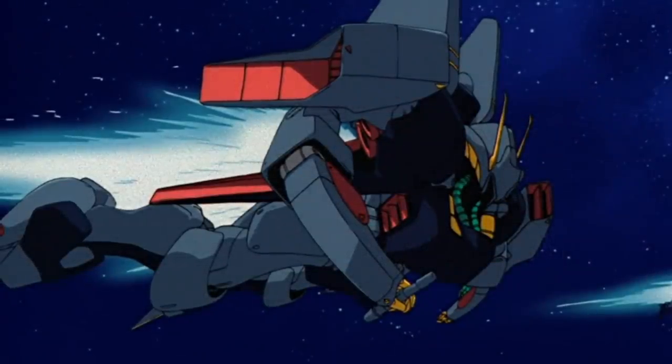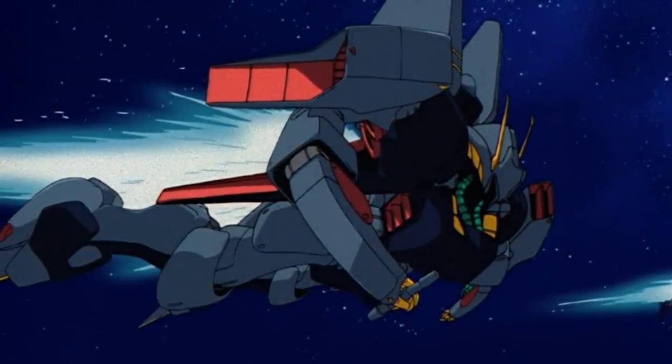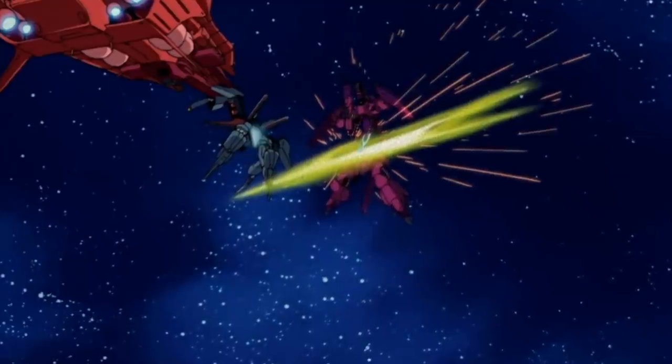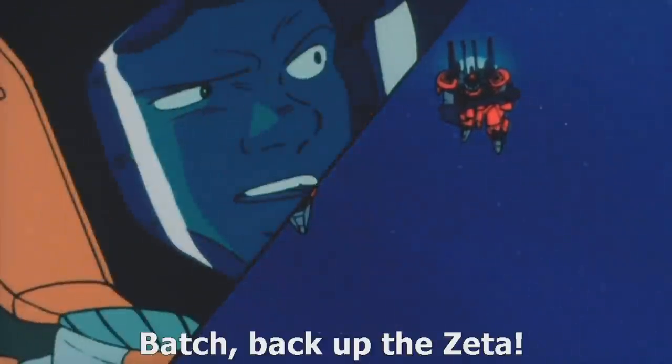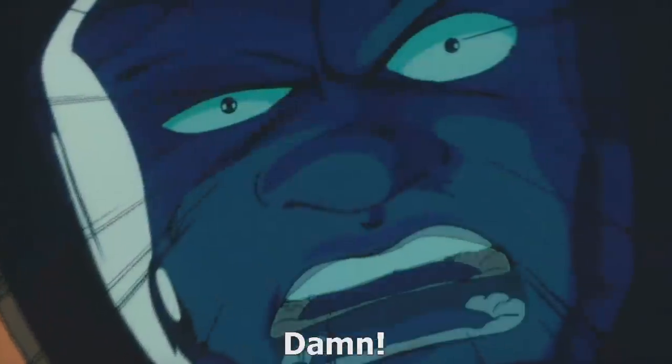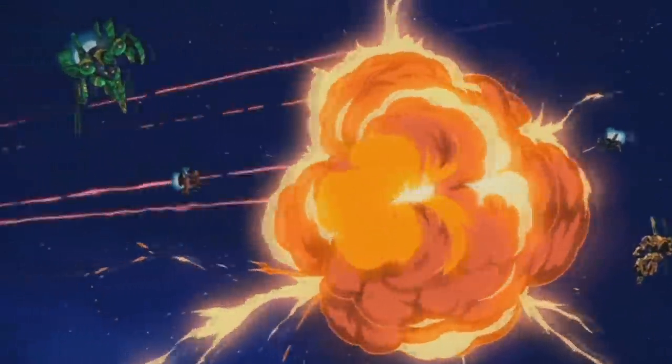Another big benefit was of course keeping the weight down, resulting in a surprisingly capable flying machine with a lot of mobility. And even though it was designed for use in Earth's atmosphere, the Beyerland was also capable of operating in space, where it was again able to show off its very high performance. It is unknown how many Beyerlands were produced throughout the war, but they did see limited mass production, with at least three known units having survived the war.